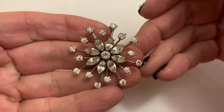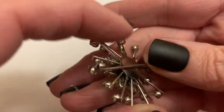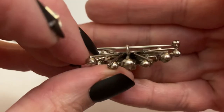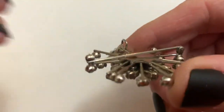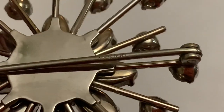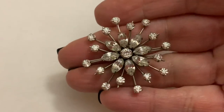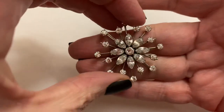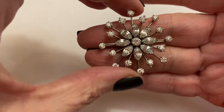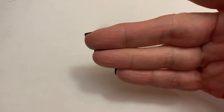This is Krementz. I've learned my lesson from the past — this is also a pendant that is signed on the pin. I'm sure I've passed up a lot of things that were marked and I didn't know. It's very hard to see, but it's Krementz on the actual pin. They are very, very well made.